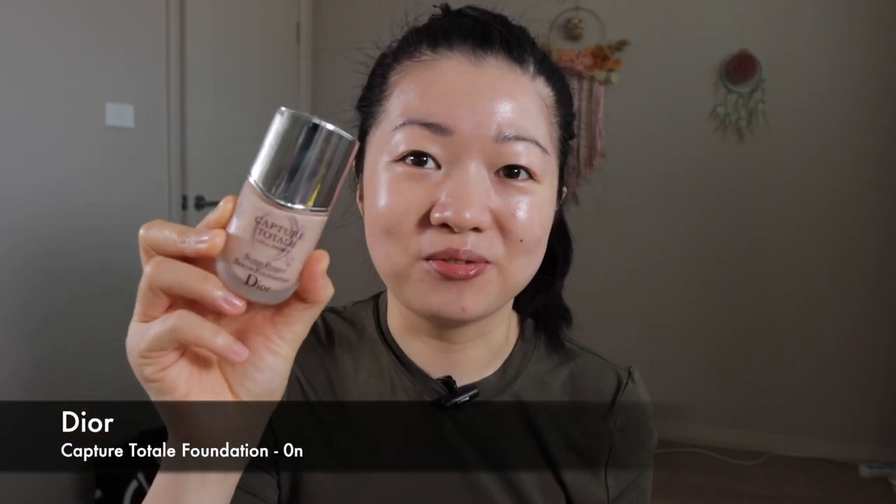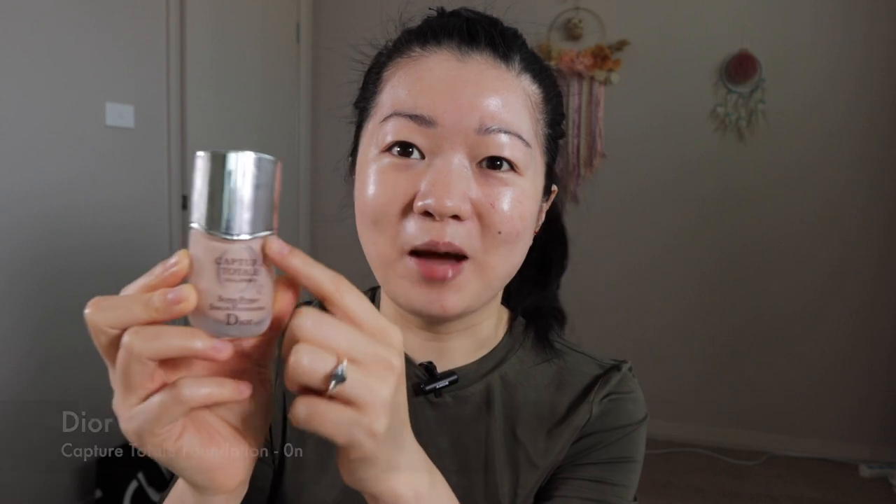Onto foundation — I have to mention I do really like the design of the packaging here. The cap is in this wave design, front and back as well. It just looks really elegant.